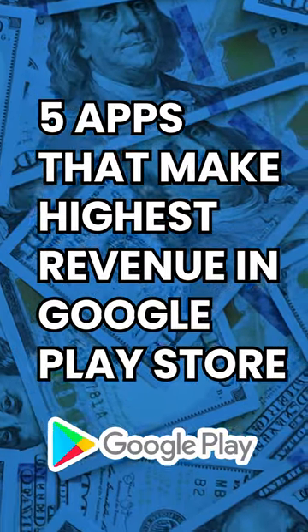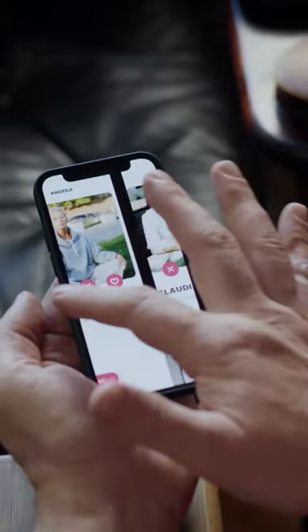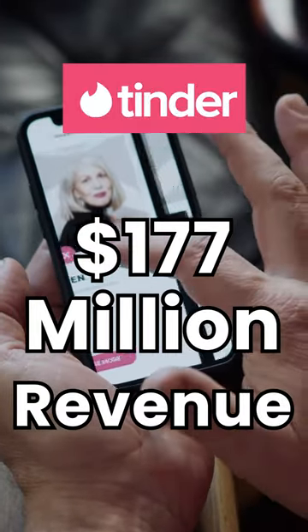5 Apps That Make Highest Revenue In Google Play Store. Number 1: Tinder. Tinder is a dating app that allows users to swipe through potential matches and connect with other users if both parties express interest, generating around $177 million in global user spending on the Google Play Store in 2020.